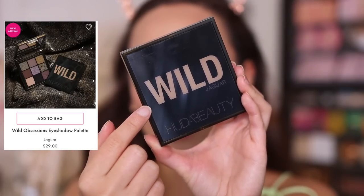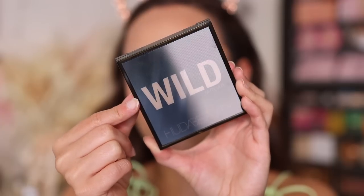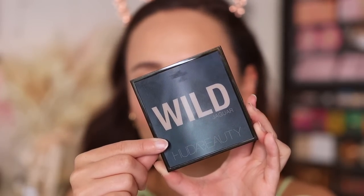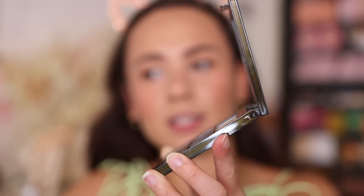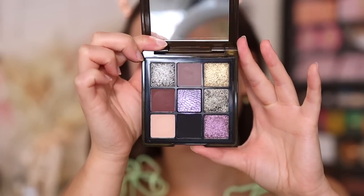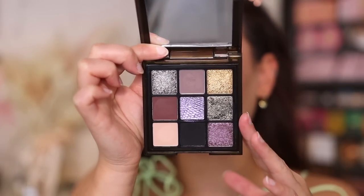The first palette we're going to look at is the Wild Jaguar. They all come in the traditional Obsessions palette component, but the print on the front shifts like one of those pictures where it changes when you tilt it — there's a jaguar print. It has a khaki component, a 24-month shelf life, and is made in China. They all have a mirror. This is the one I knew I had to pick up; this is definitely my kind of color story and the one I would wear the most.